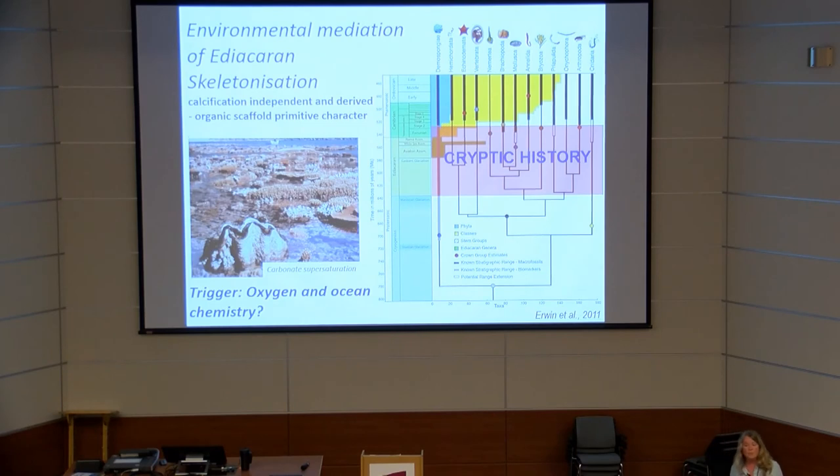We know today that as omega — carbonate saturation with respect to aragonite — increases in coral reef environments, the number of coral species increases, the volume of carbonate production increases, and coral extension rates increase. Carbonate saturation is a huge control over rates of calcification in modern environments. It does not seem wild to suggest this was also acting in the Ediacaran.